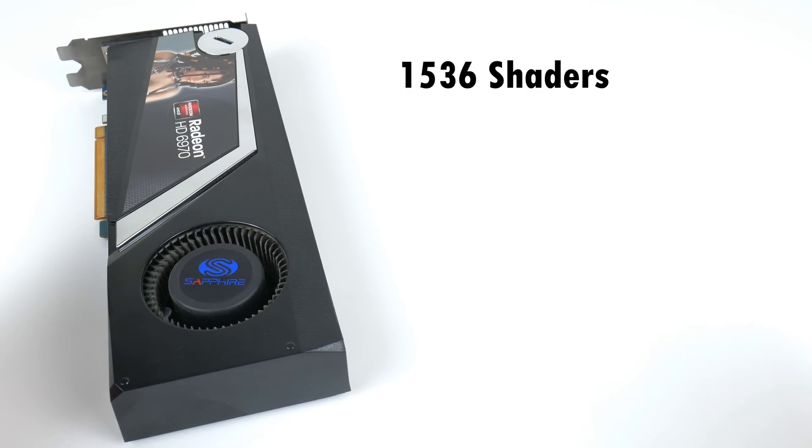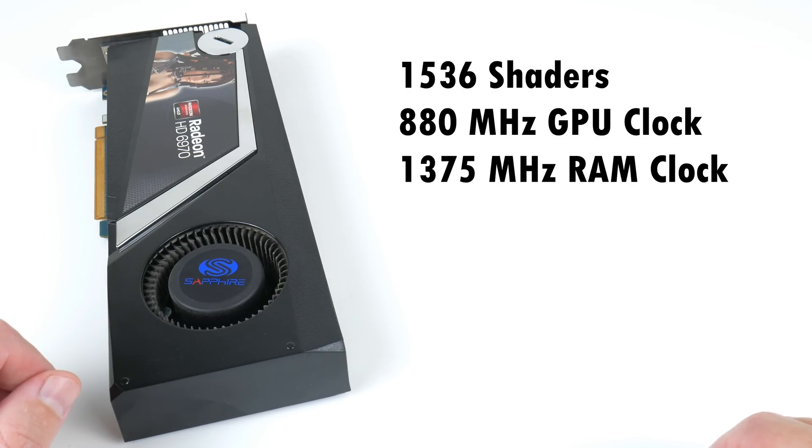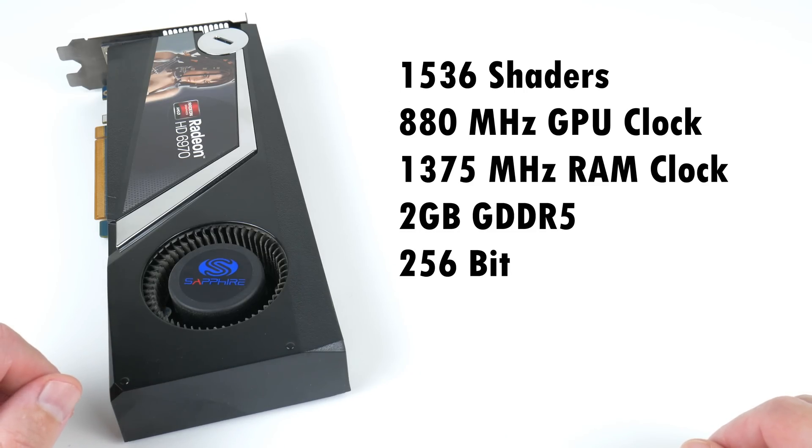Let's check the specifications: 1536 shaders, a GPU clock of 880MHz. The memory runs at 1375MHz — we have 2GB of GDDR5 connected with a 256-bit interface.